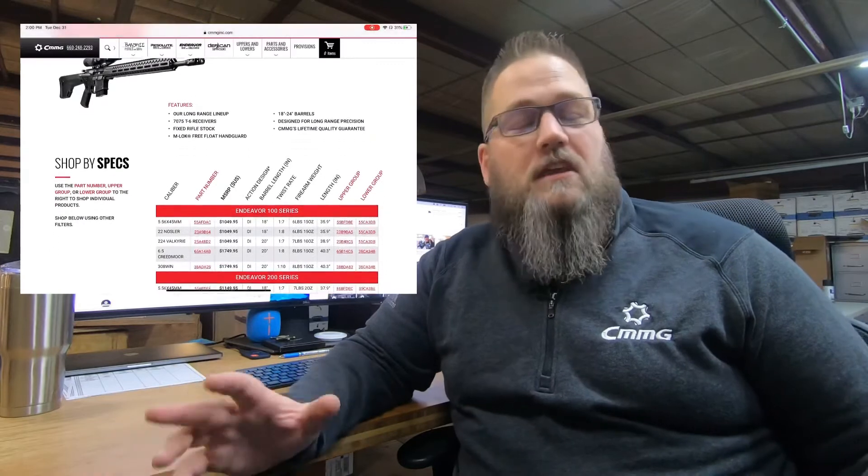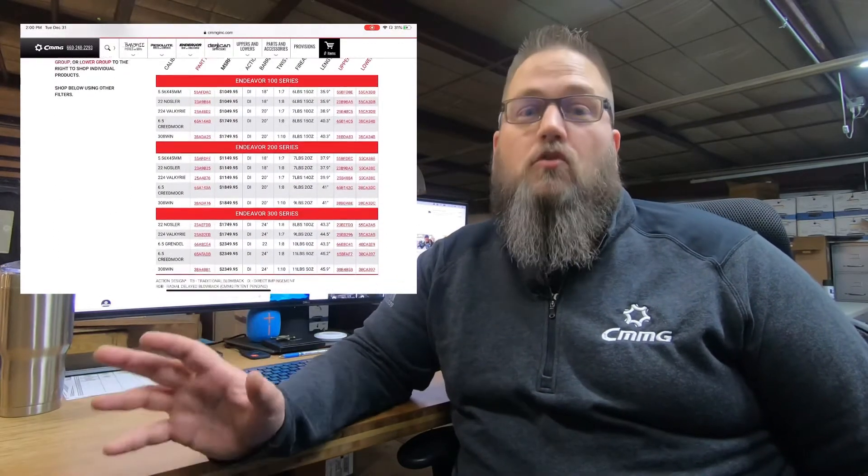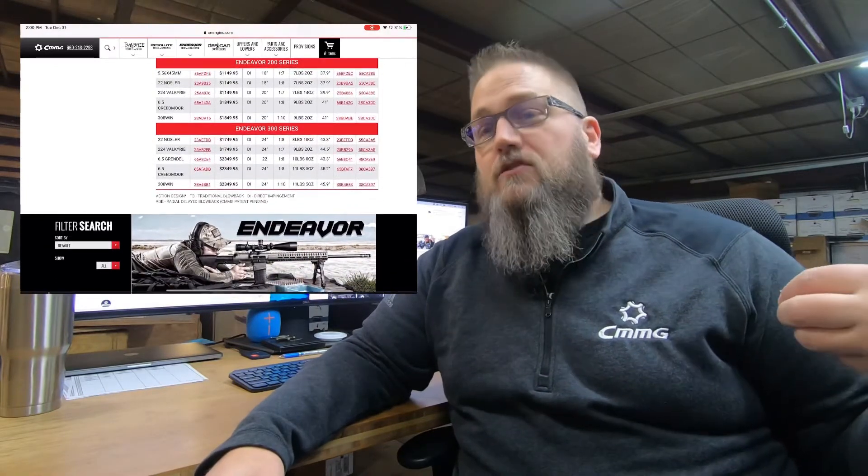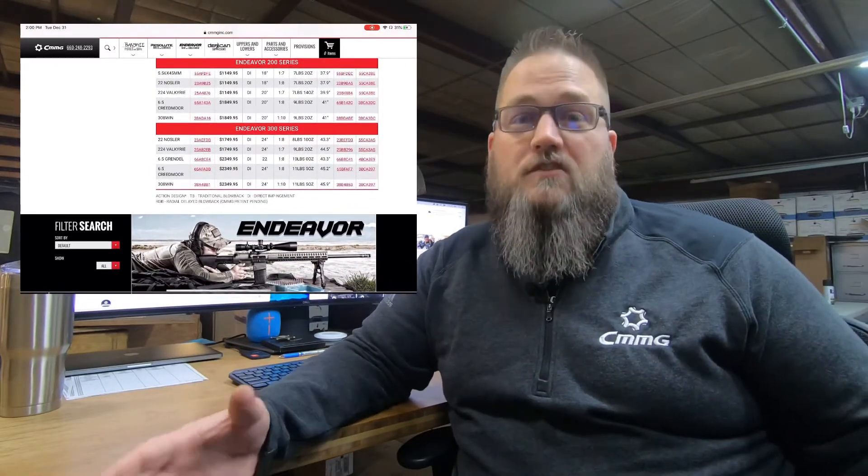In the simplest of terms, our 2019 product lineup has three categories, and each of those categories has three sub-lines. Category one is the Endeavor. The easiest way to think about the Endeavor is it is our line of long-range guns. That's going to be your 6.5 Creedmoors, your 6.5 Grendels, your .224 Valkyrie, your .22 Nosler, things like that.